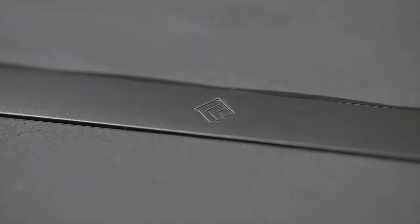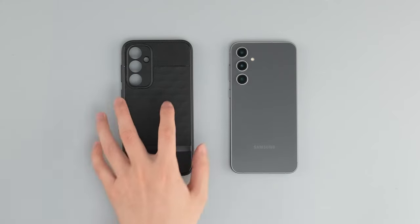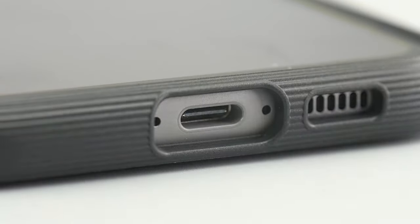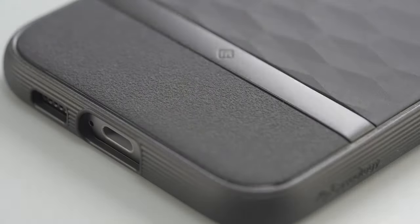So guys, this was the video about the best Galaxy S24 FE cases. All the links are given in the description, do check them out. If you enjoyed the video, be sure to hit the like button and subscribe to our channel for more videos. Thank you!